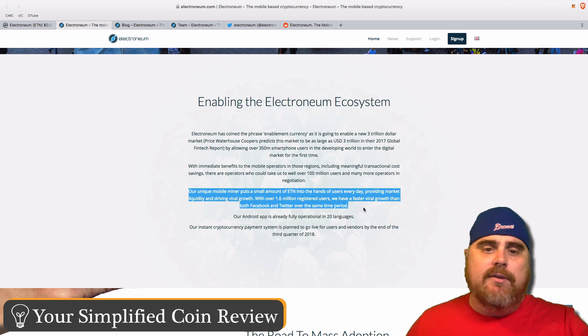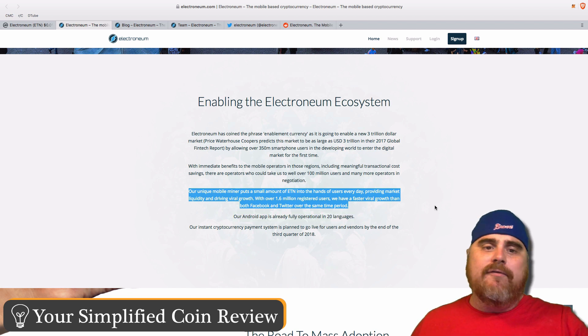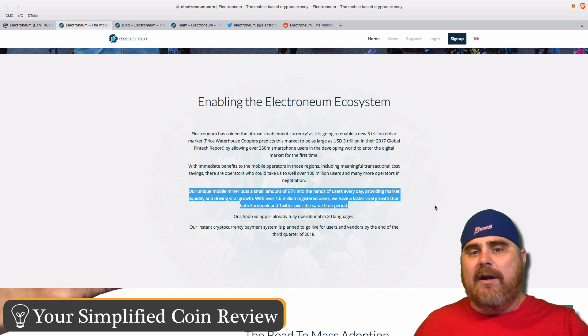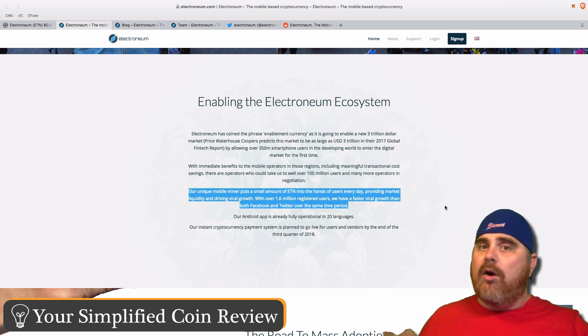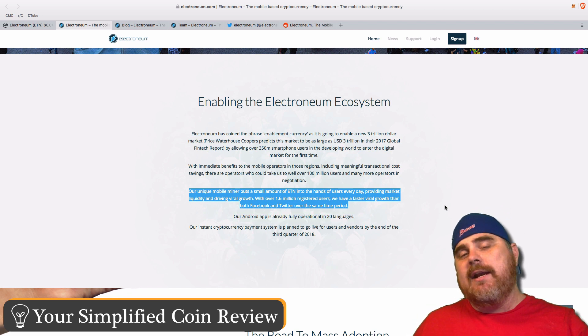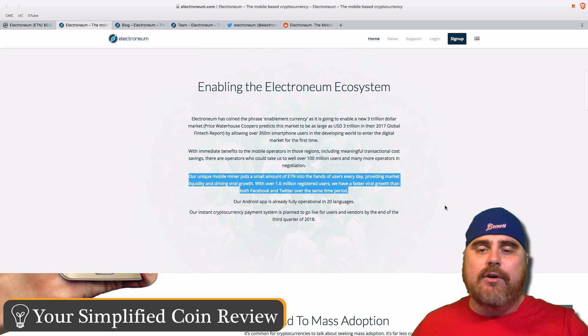They have a mobile miner — something people really like about this project. Their unique mobile miner puts a small amount of ETN into the hands of users every day, providing market liquidity and driving viral growth. With over 1.6 million registered users, they have faster viral growth than both Facebook and Twitter over the same time period. They only have Android right now, so once they have the iPhone app out, you could expect that number to grow.